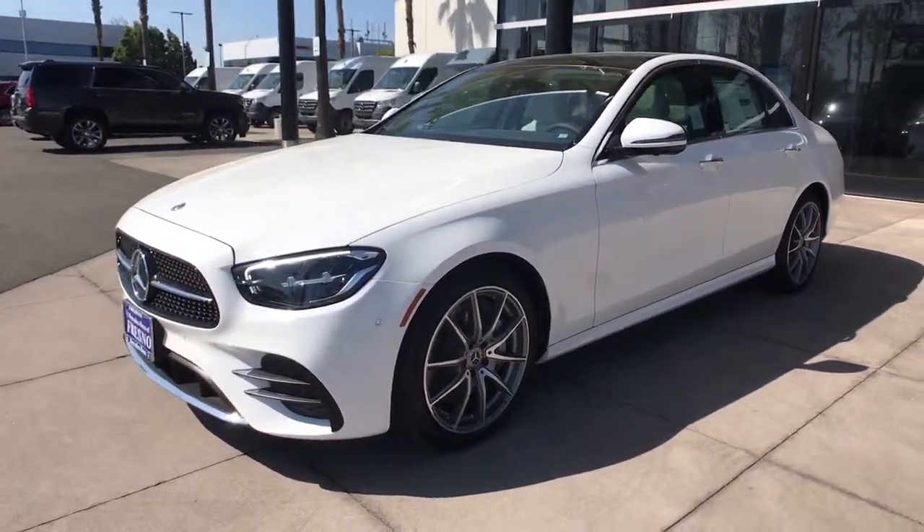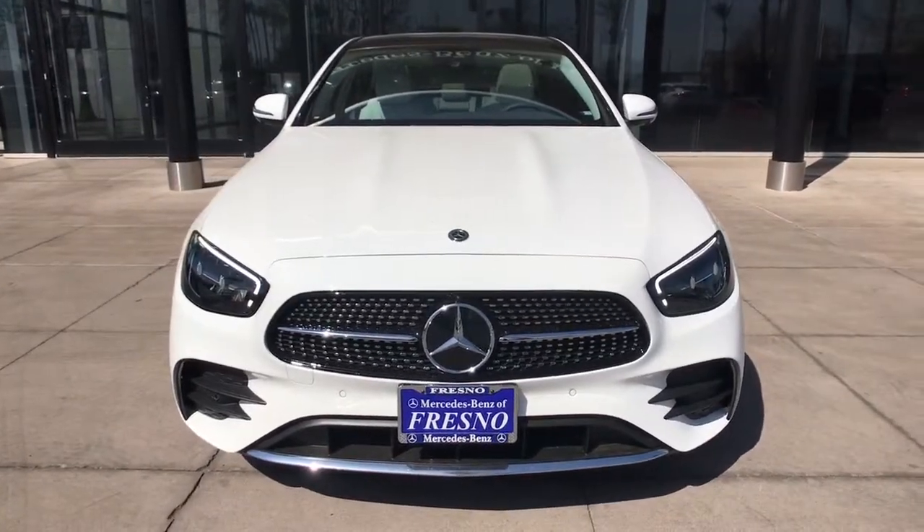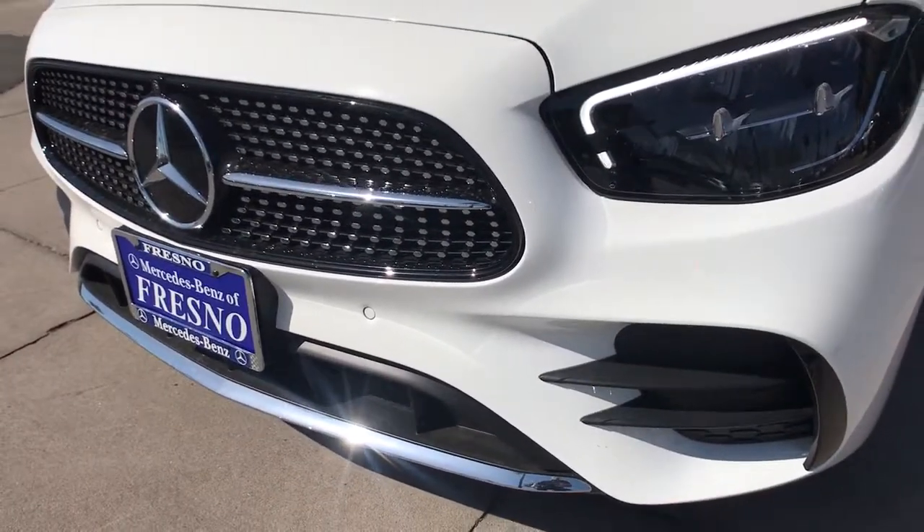Premium luxury blends with elegant practicality in this lovely E-Class wagon. See for yourself when you take it out for a test drive. Our professional staff looks forward to giving you excellent service.